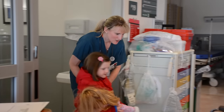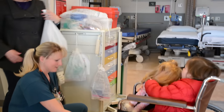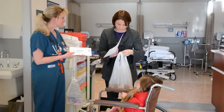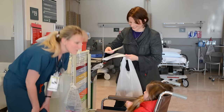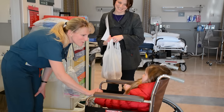We're going to get you into a wheelchair to go home. The nurse provides discharge instructions to the parent along with a satisfaction survey, asking them to fill it out and send it back when they have a moment. The staff thanks the family and expresses that it was a pleasure to take care of them.